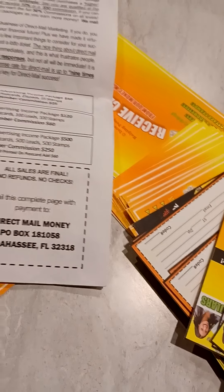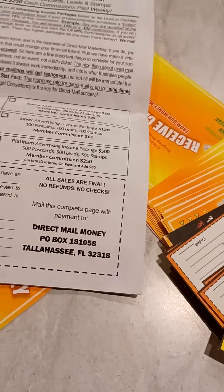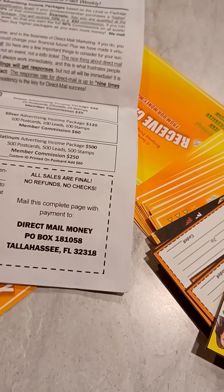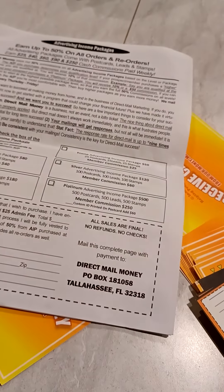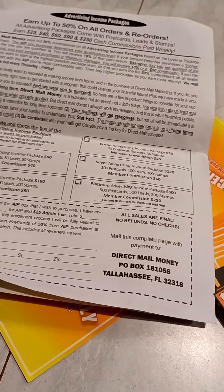The basic $20 package gets you five postcards, five leads, and five stamps. That doesn't do much, but you may get sign-ups from mailing those. It's a way for you to take a look at the program, because once you sign up, Merrell will send you the five postcards, five leads, and five stamps and give you more details, then you can choose to upgrade if you want.